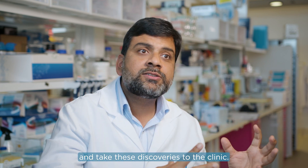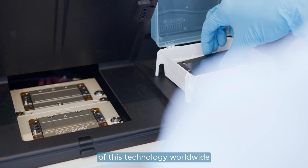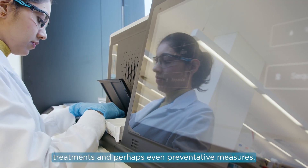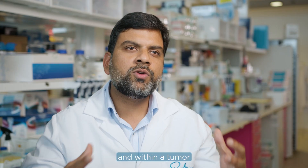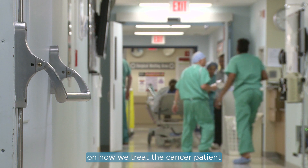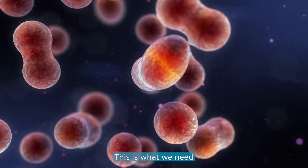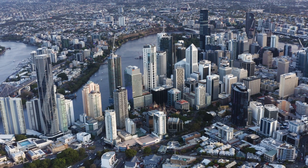BGI's ongoing commitment to research is leading to the development of new technologies, allowing researchers to make new discoveries in the lab and take these discoveries to the clinic. Every individual's tumor is different, and within a tumor there are different cell types present. By employing precision genomics, we are trying to understand how tumors differ from each other and what makes them different. This will have a huge impact on how we treat cancer patients, because a patient with a particular mutation will be treated with a different drug — designing the right drug for the right patient at the right time.